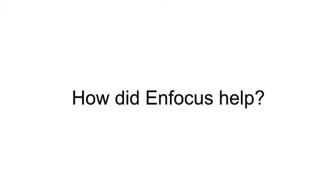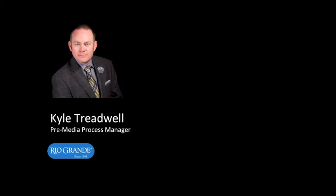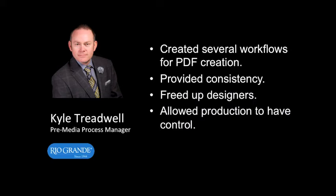How did InFocus Automation Solutions help you solve this problem? It really helped us in a lot of ways. For problem number one, we created a few different flows depending on where or who was making the PDF and where it was being printed, sent, or used. This allowed us to control how the files were being created so that the color was achieved. This also freed up the designers and their machines and let us take control of making the PDFs.